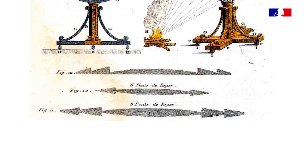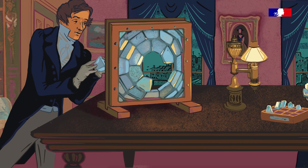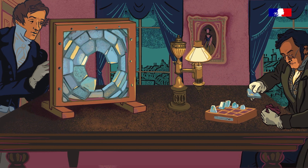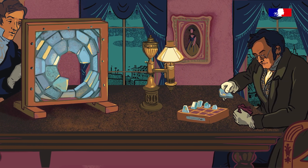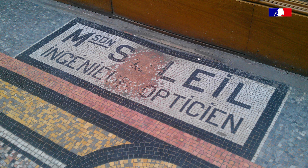Buffon avait donc proposé, dans ses mémoires et ses écrits, différents types de lentilles et des lentilles à échelon. Fresnel fait réaliser des panneaux de lentilles expérimentaux avec un opticien qui s'appelle Soleil — quelqu'un qui travaille déjà avec les membres de l'Académie des sciences. Fresnel a ainsi accès à des artisans qui peuvent mettre en œuvre l'utilisation des lentilles.